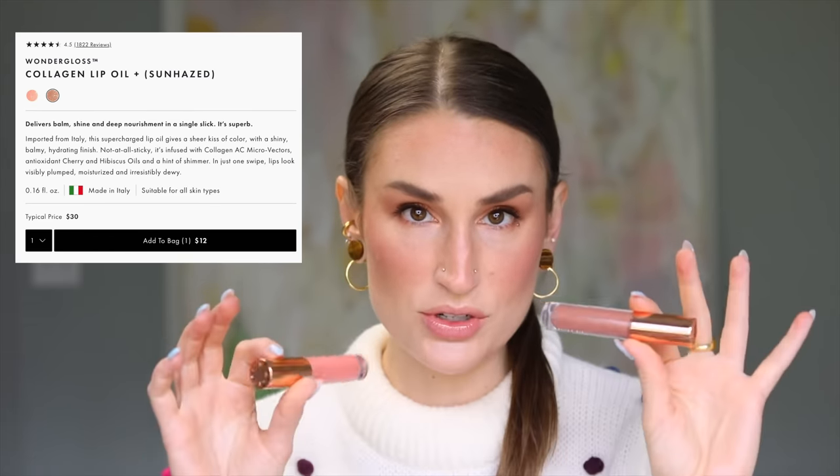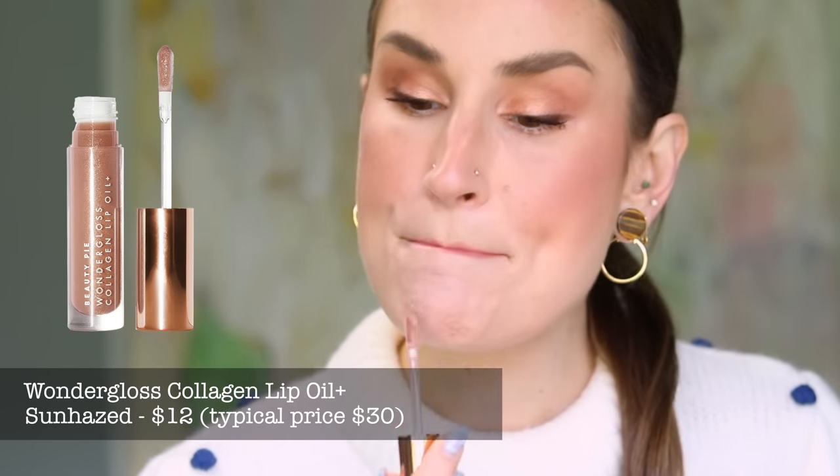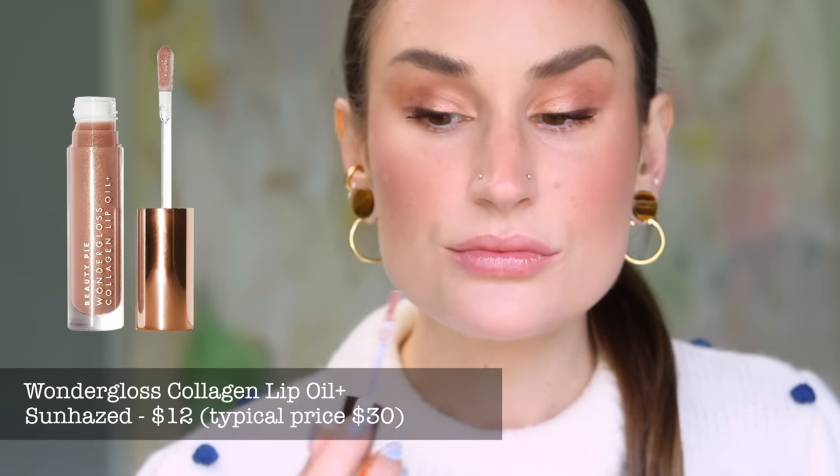If you're familiar with the liquid lip balm formula — that nice plushy, slippy formula that never gives you any weird buildup on your lips — that is what these are. They hit all the marks in terms of performance, shades, and they have a lovely vanilla smell. They're $12 for US members on Beauty Pie. I have paid a lot more for a lot less — many are over $30, I've paid $60 before. So $12 is a phenomenal deal. Sun Hazed is more of a cool, mauve-y, bronzy color. They're infused with Collagen AC Micro Vectors, Anti-Oxidant Cherry and Hibiscus Oils, and have a hint of shimmer that adds something really healthy and summery. I love how it gives this really glassy, dewy look to the lips, but it's not at all sticky.